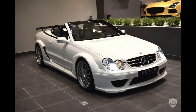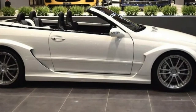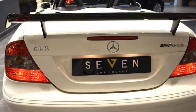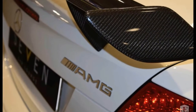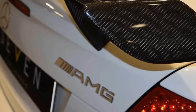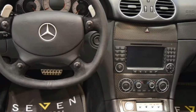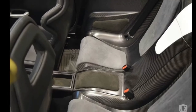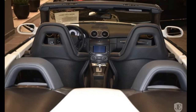Think the Black Series represented the most hardcore versions of standard production Mercedes road cars? Think again and feast your eyes on the CLK DTM AMG. Basically a road-going version of a racer Mercedes fielded in Germany's highly competitive touring car series, the CLK DTM was the most hardcore and exclusive version this side of the CLK GTR, a homologation special which shared little more with the road-going CLK than its name and a distorted family resemblance.